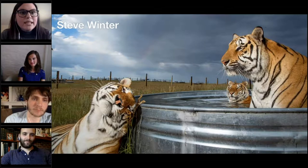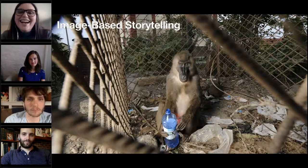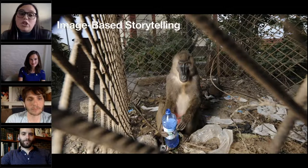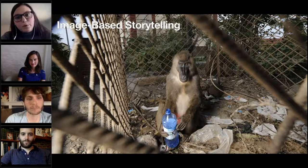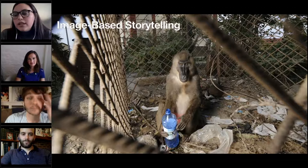ILCP does image-based storytelling. Our photographers use photography and filmmaking to share stories and help move the needle and make conservation change. We are such visual people — photos and film are a great way to get people's attention. We just really react to visuals differently than we do to data or long written text. As a way to grab people's attention and talk about issues, visuals really can't be beat.